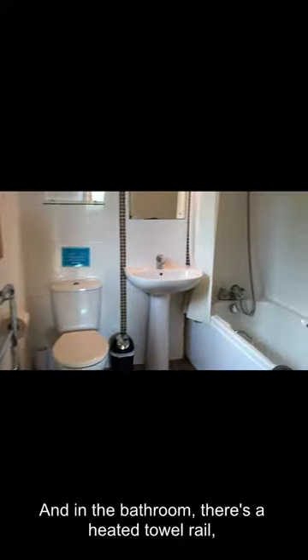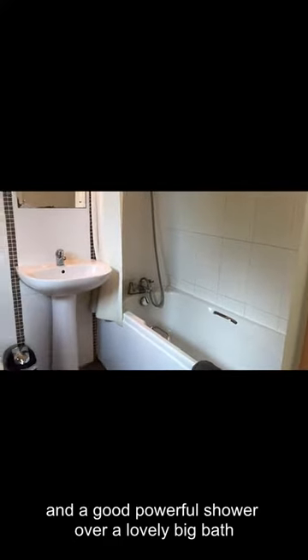And just through here is the en suite, with a nice powerful shower over a lovely big bath.